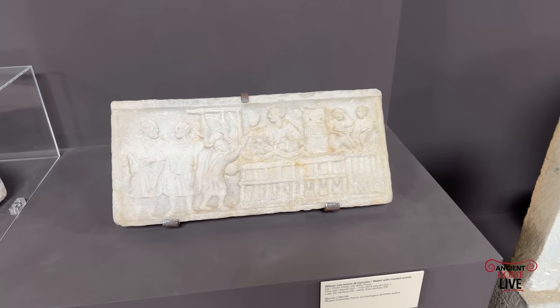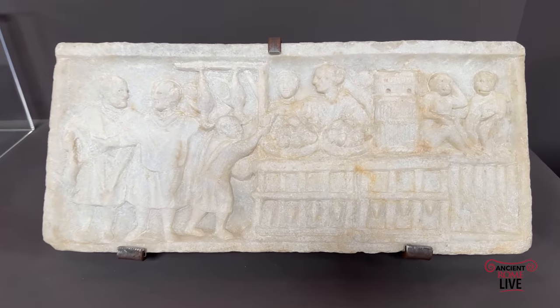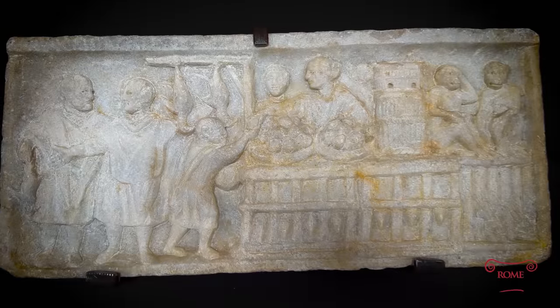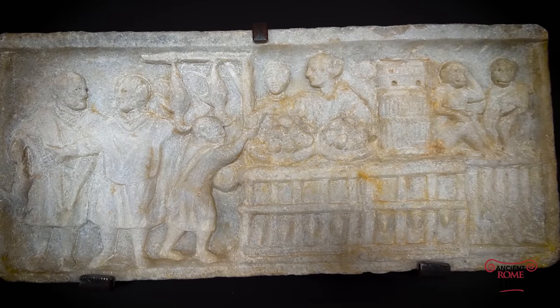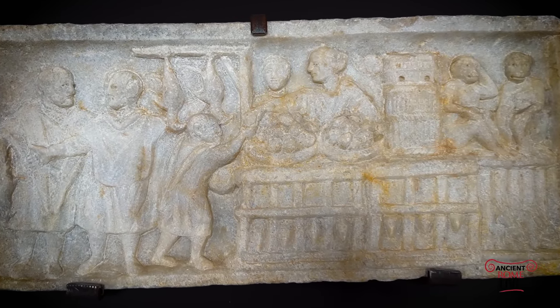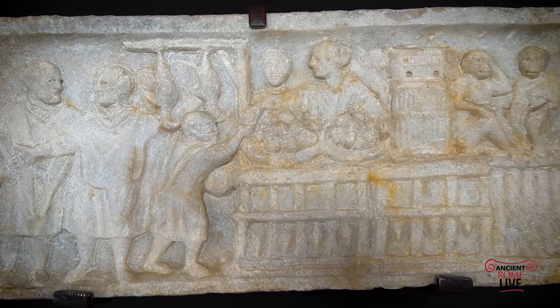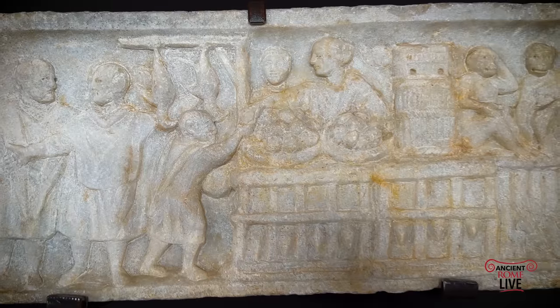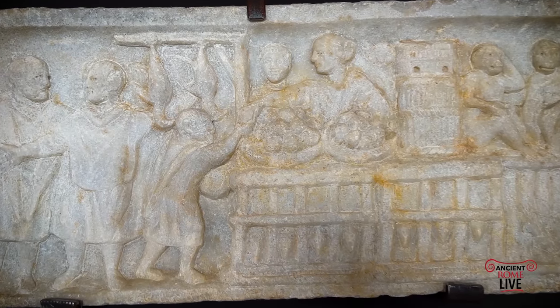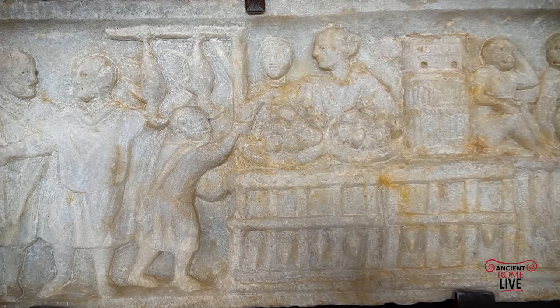We pass on to this extraordinary relief of a shopkeeper who is a woman, depicted selling her wares — fresh fruits, rabbits, chickens — and you see the crowded atmosphere of that bar. This would have been an incredible signpost telling people: step inside my thermopolium, step inside my shop. This is what is for sale.